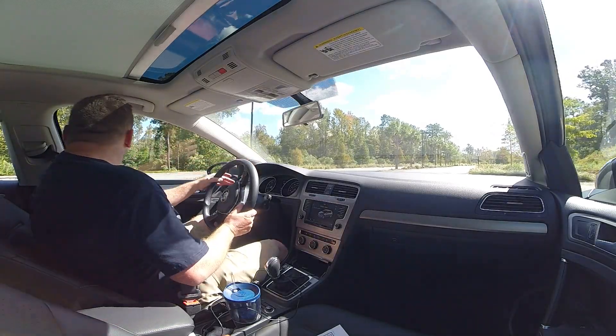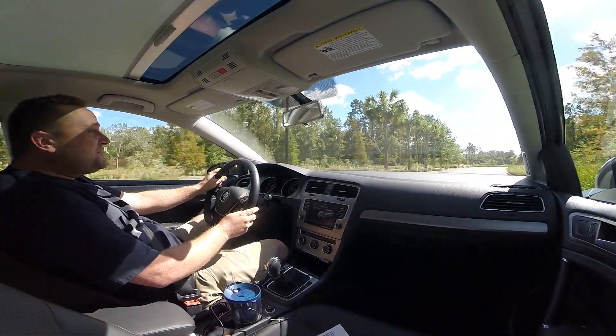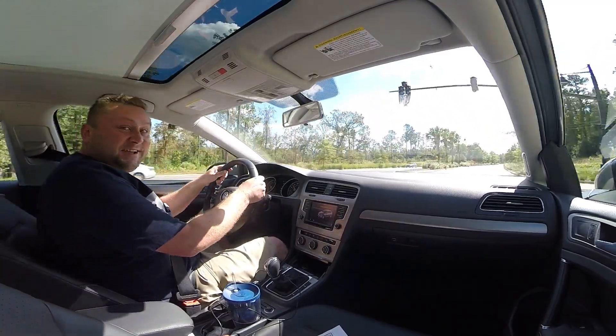Hey guys, how's it going? This is Tom Burkhardt from Code Ribs Daily. Quick drive review in the 2016 Volkswagen Golf TSI Automatic. This is a really, really curious car, one that I'm having a hard time figuring out.